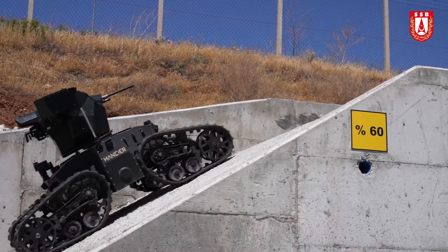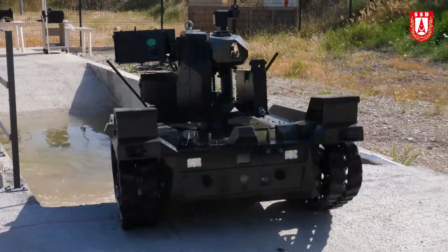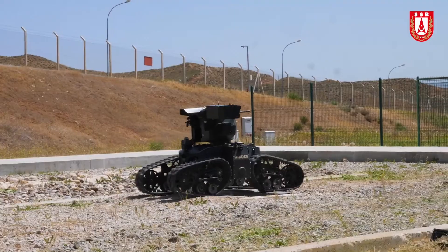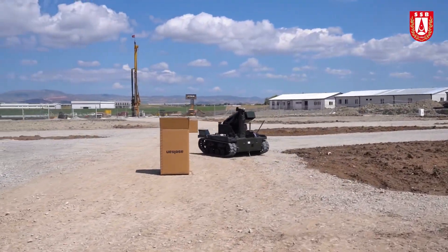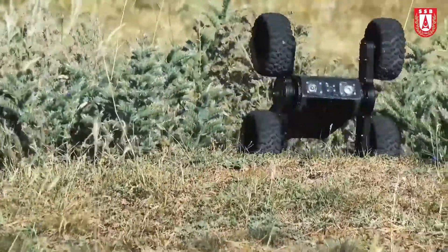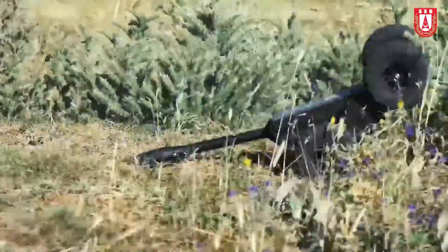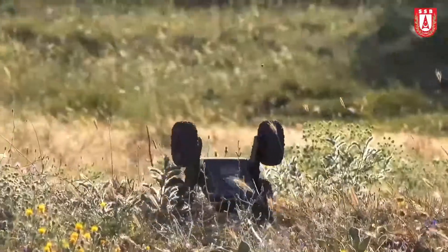The Turkish defense industry is determined to demonstrate the success it has shown in unmanned aerial vehicles technology in unmanned land vehicles technology as well. Newly emerging or tested unmanned ground vehicles show that the Turkish defense industry will be successful in this regard. Let's take a look at the features of some unmanned ground vehicles that have emerged or been put to the test.